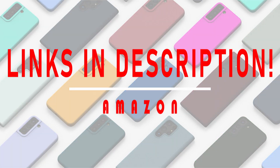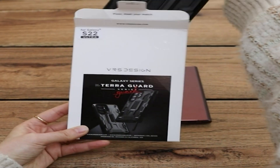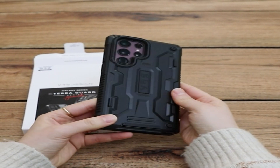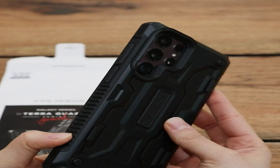The best Samsung Galaxy S22 Plus cases will shield Samsung's middle child smartphone from the vicissitudes of everyday bumps, drops, and spills. While the Galaxy S22 Plus is less expensive than the Galaxy S22 Ultra, it still costs $999, so you'll want to make sure your investment doesn't break into a bunch of pieces when it slips out of your hands. This is where a good case comes in.